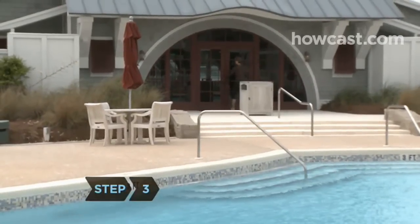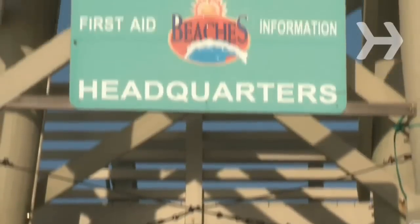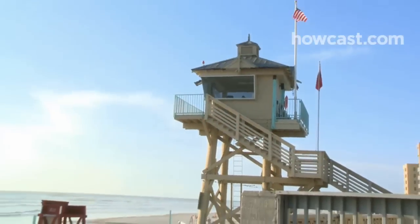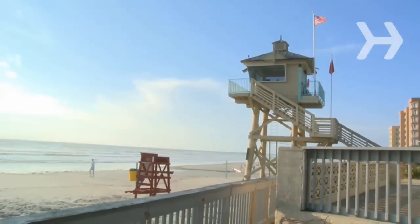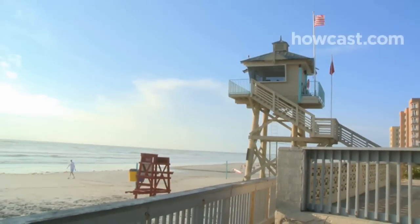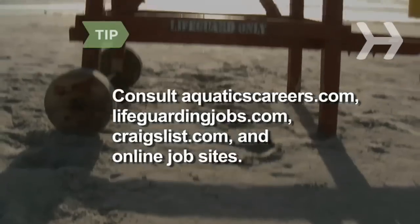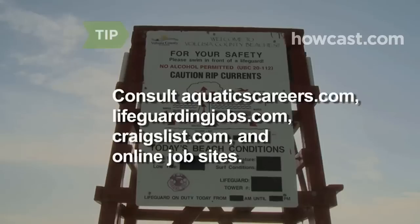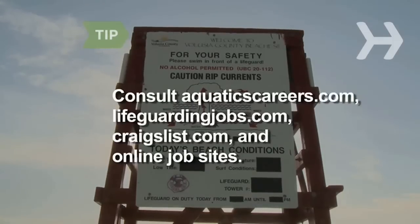Step 3. See what's available in your area. Contact your local facility's department to inquire about jobs at public pools, and your local parks department for jobs at beaches. Each facility has its own water safety requirements, so be sure to investigate what credentials you'll need. Consult aquaticscareers.com, lifeguardingjobs.com, craigslist.com, and online job sites for listings.